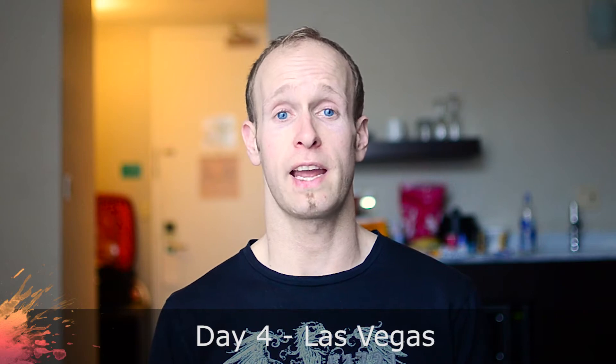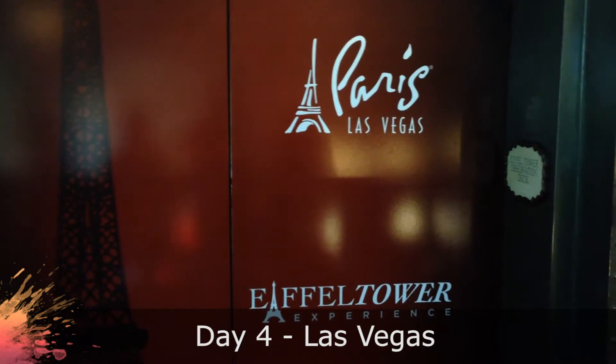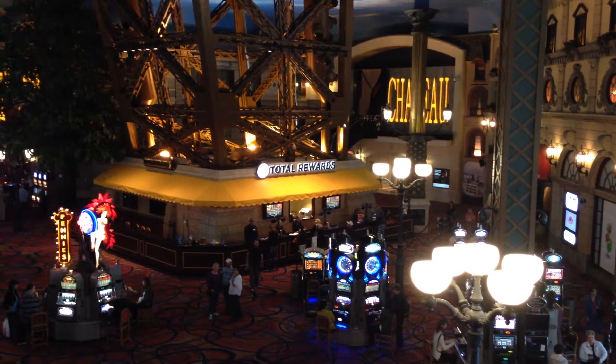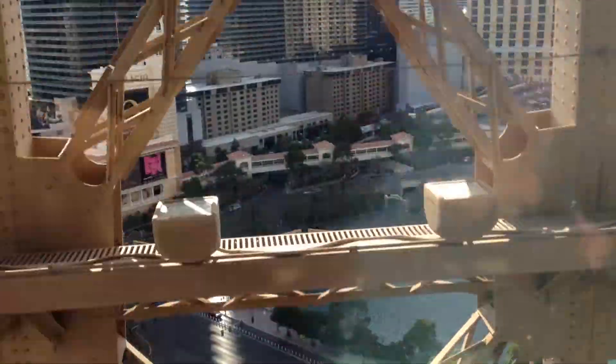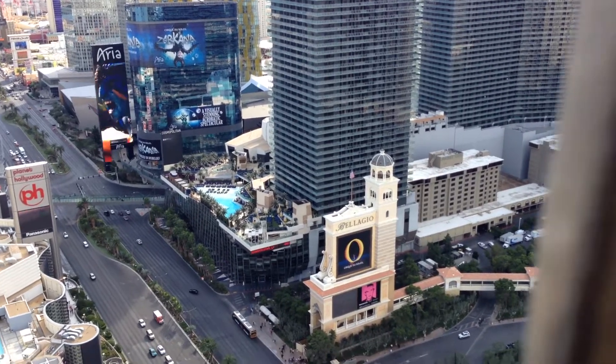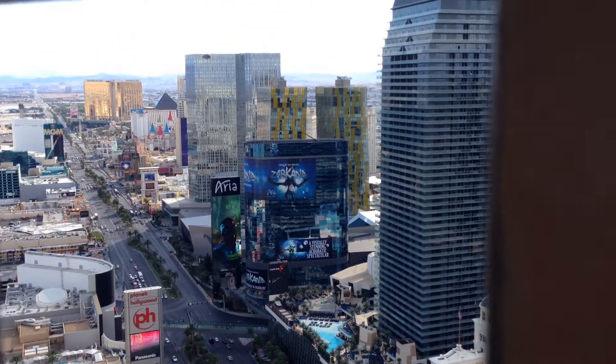Since I did the last vlog kind of in the middle of the day while we were still in Vegas, we kind of just walked around Las Vegas for the rest of the day and we went to the Eiffel Tower. In Las Vegas they had rebuilt a replica of the Eiffel Tower. You're allowed to go up with an elevator all the way to the top, and you get a really nice view over Las Vegas, over the strip — a lot of hotels — you can see really really far because it was a very nice and clear day.